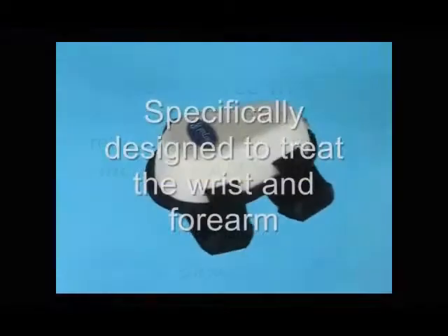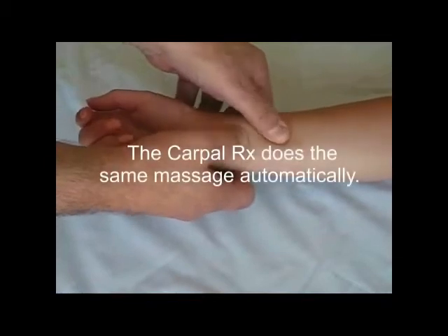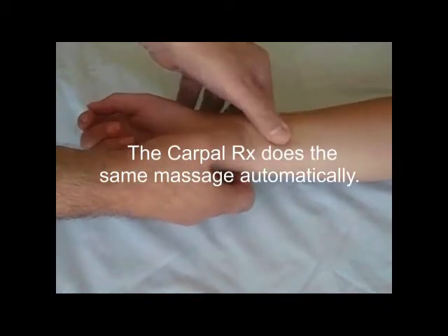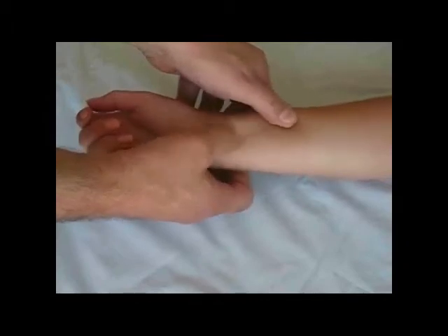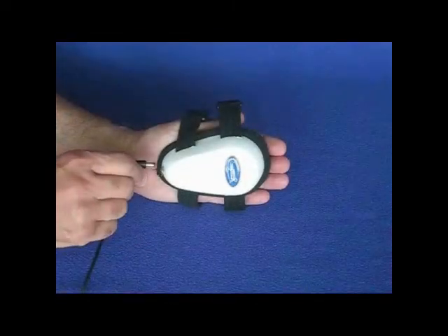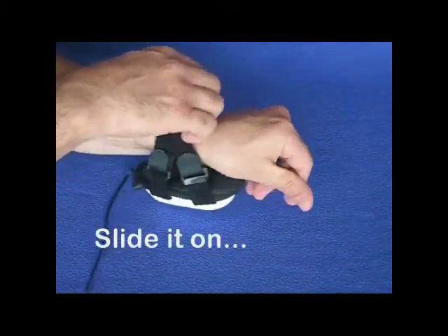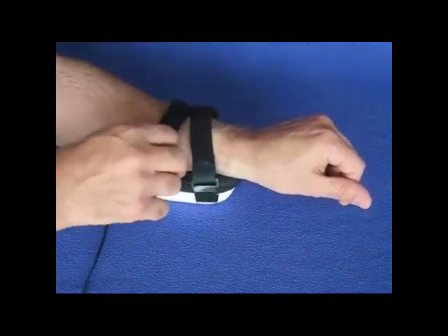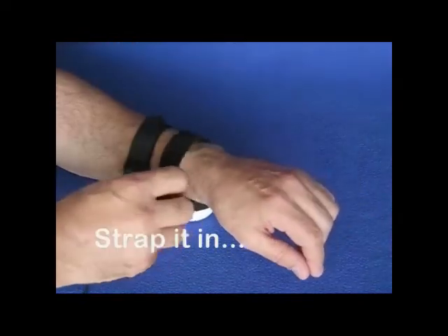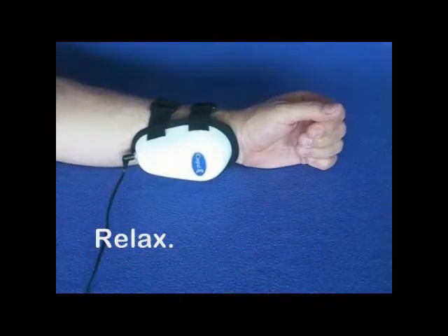The CarpalRx was specifically designed to treat the wrist and forearm. It works just like a therapist's fingers treating you for carpal tunnel syndrome, except it treats you every day and at a fraction of the cost of a therapist. The CarpalRx automatically produces the same motions that a therapist uses to relieve pain and other symptoms. And it's so simple to use — just plug it in, slide it on, and strap it in. Then relax. The CarpalRx will do the rest.